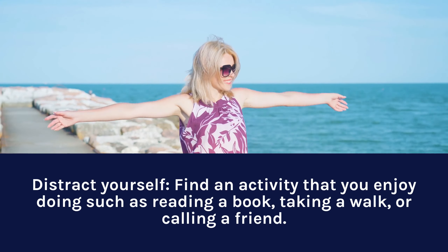Distract yourself. Find an activity that you enjoy doing, such as reading a book, taking a walk, or calling a friend. This can help take your mind off of food cravings.